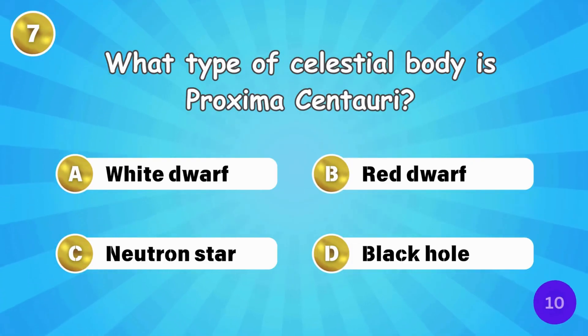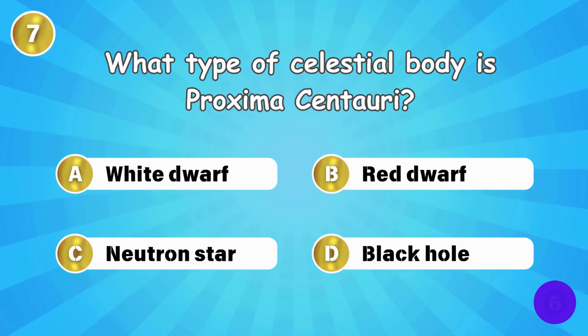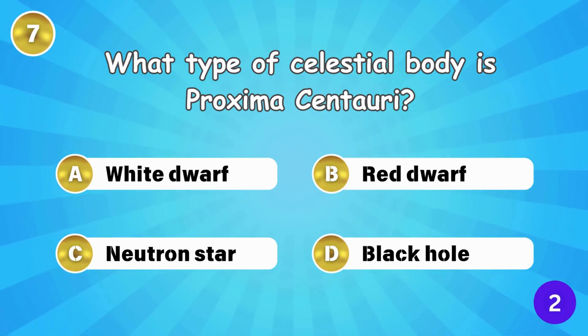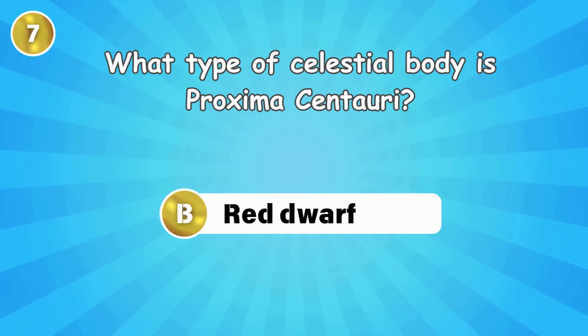What type of celestial body is Proxima Centauri? Proxima Centauri is a red dwarf.